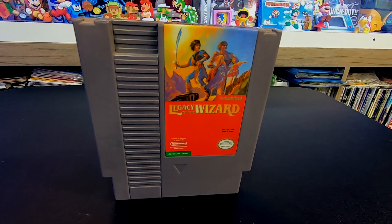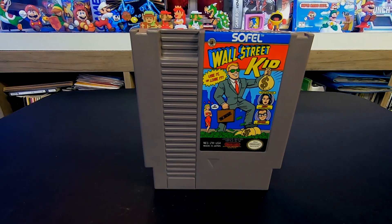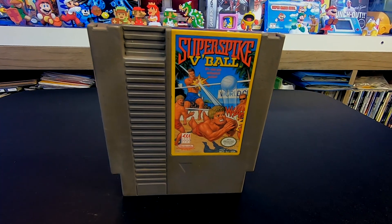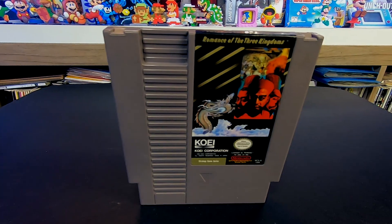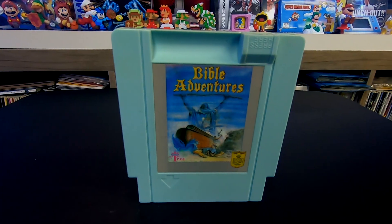Next up we have Legacy of the Wizard — another game I don't really know anything about. Any cover that kind of looked like that I just kind of avoided, along with Wall Street Kid. And next up we have an absolutely minty copy of Super Spike Volleyball, and then Romance of the Three Kingdoms.